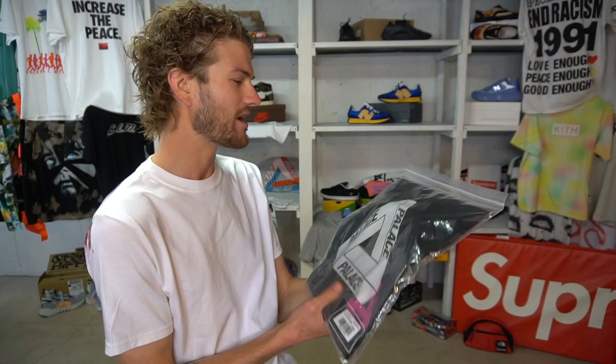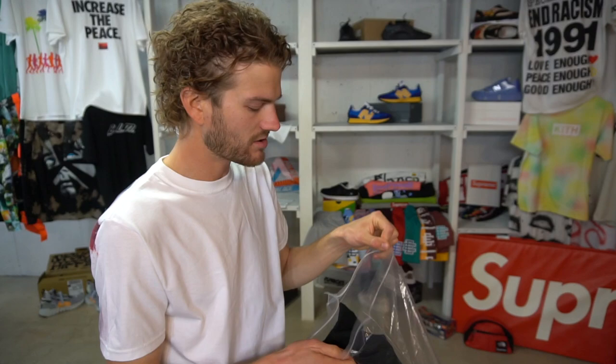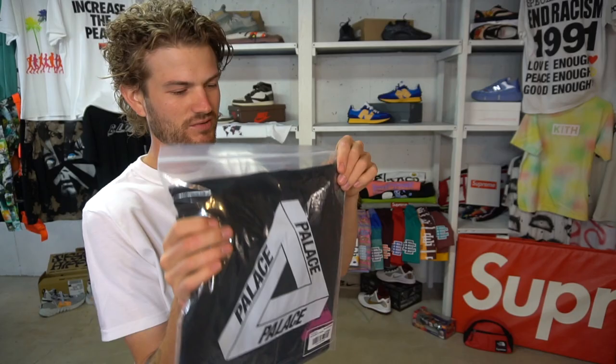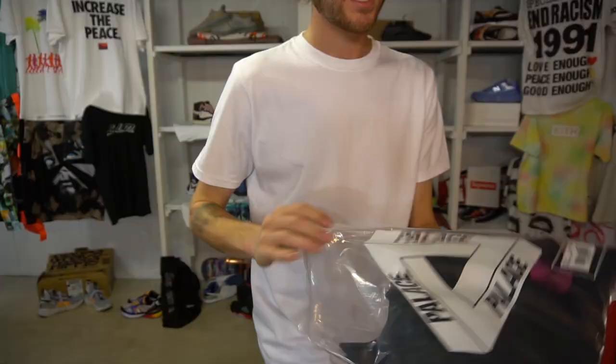I got this shirt in a size large because we're getting into the fall and winter months here in Montana — it's super cold and I'm gonna want to layer up. A size large fits really nice for me; I'm six foot one, about 140-145 pounds. I'm really trying to put on some weight right now but walking 20 miles a day doesn't help you gain weight. Here's the label down at the bottom corner with your warning information on the back.